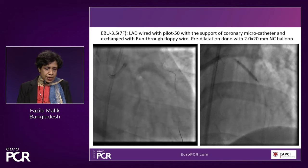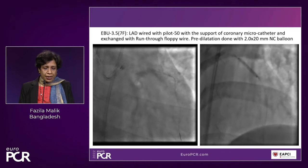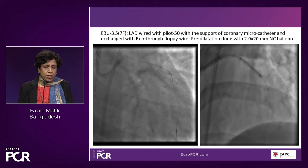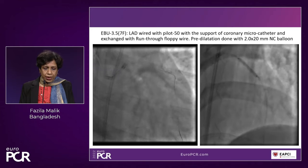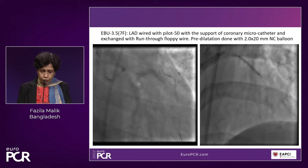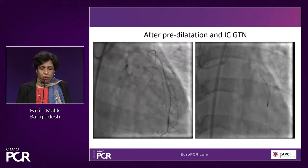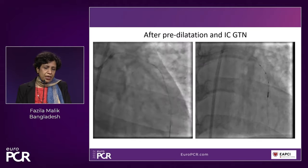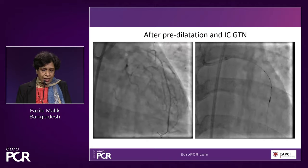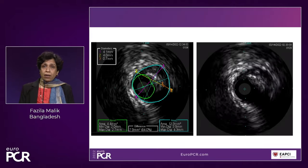We started with an EBU 3.5 7-French catheter and managed to wire the LAD with a Pilot 50 wire with the help of a Finecross microcatheter. Once we had wired the vessel, we exchanged the hydrophilic wire for a run-through floppy wire and proceeded to do predilatation with a 2 by 20 mm NC balloon. After predilatation, even after intracoronary nitroglycerin, the vessel looked pretty diffusely diseased with a huge plaque burden. We went with an IVUS catheter and saw that the plaque burden was extending even beyond the mid LAD.